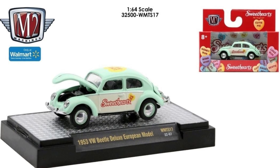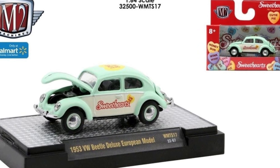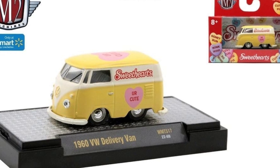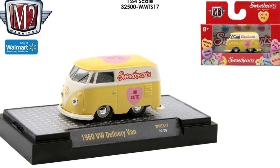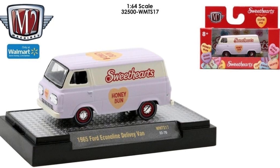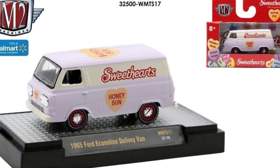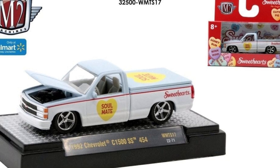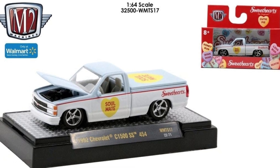There's also an iconic '53 VW Beetle Deluxe European model with gorgeous colors. Then a 1960 VW Delivery Van — really cool with a white and yellow combination and some pink and red. Then a '65 Ford Econoline Delivery Van, which in my opinion is the weakest in this wave but still looks cool. And a 1962 Chevy C1500 SS 454 pickup that sits really low on the ground — pretty cool looking.